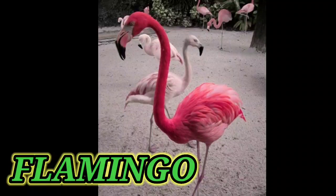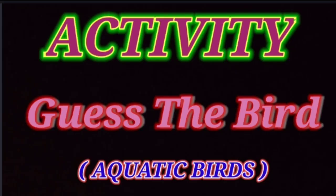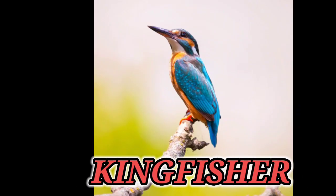Now we will move to the next clue. This is one of the most beautiful birds and its favorite food is fish. Try to think the answer. The answer is kingfisher. Very good.